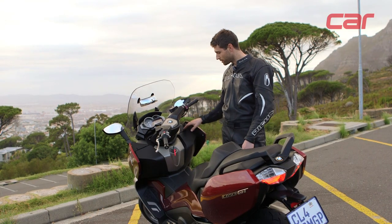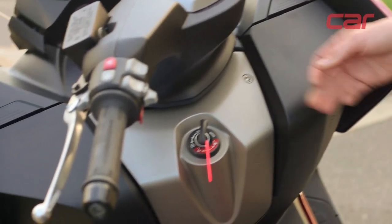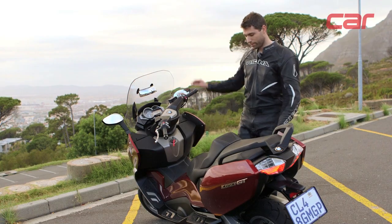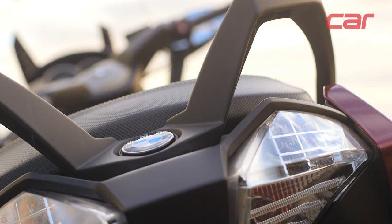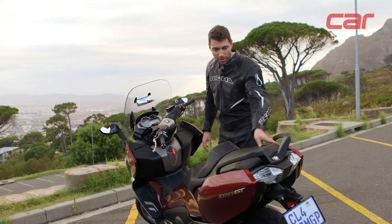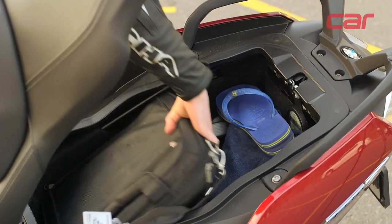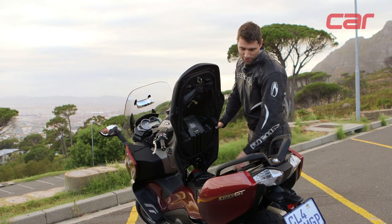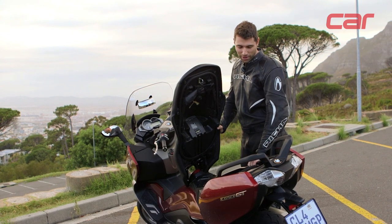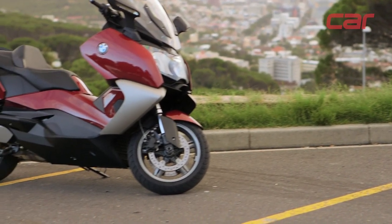There are two small luggage compartments up front — one on the right and a slightly larger one on the left, very useful for a cell phone, wallet, that sort of thing. Towards the rear, there's a heated pillion seat, which is actually one of the most comfortable pillion seats we've experienced. Open it up and you can fit today's clothes as well as a laptop bag with charger. As we joke in the office, you can fit a laptop bag, a two-liter Coke, and a one-liter milk on your way home. Comfort and practicality are a real unique selling point of this scooter.